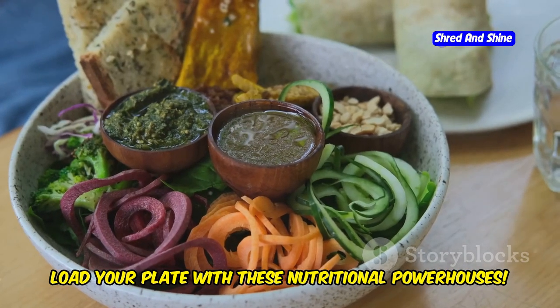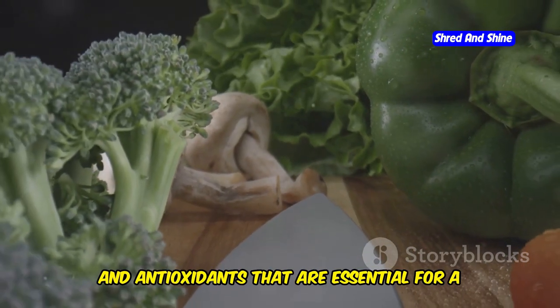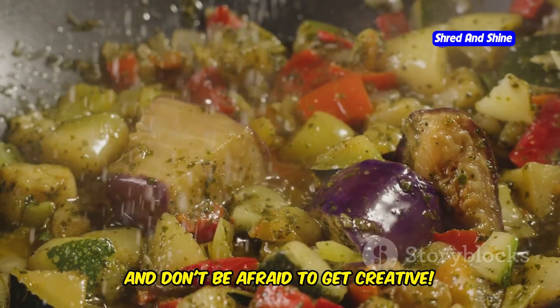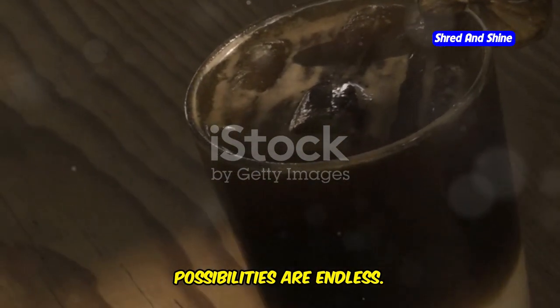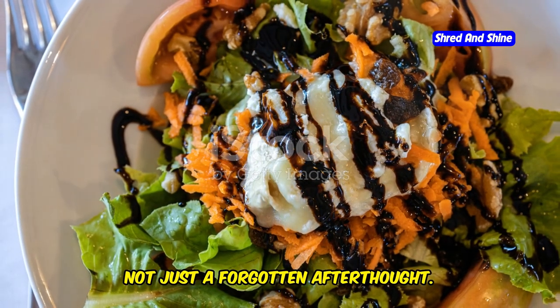Load your plate with these nutritional powerhouses. They're not just low in calories, they're bursting with vitamins, minerals, and antioxidants that are essential for a healthy body and a happy heart. And don't be afraid to get creative — roast them, grill them, stuff them, blend them into smoothies. The possibilities are endless. The key is to make fruits and vegetables the star of every meal, not just a forgotten afterthought.